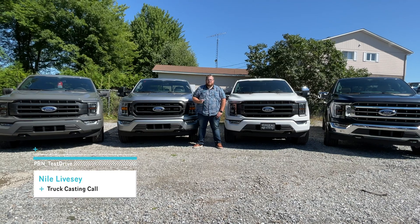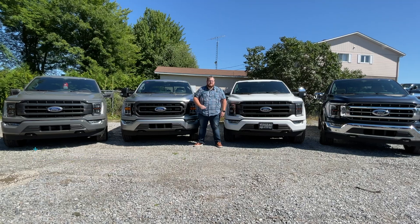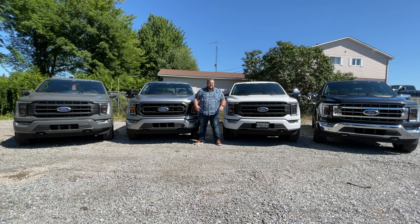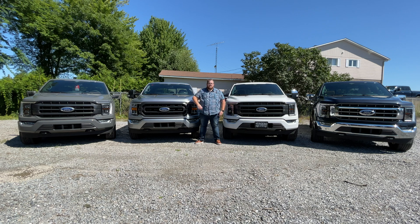Last year I produced a video with the Ford Super Duty F-Series, where we compared the engine specifications with the 6.7 liter turbo diesel Power Stroke and the 7.3 liter gas Godzilla engine. Now I took a lot of the feedback that you guys commented on and we're going to be doing something similar today with the new 2021 F-150.